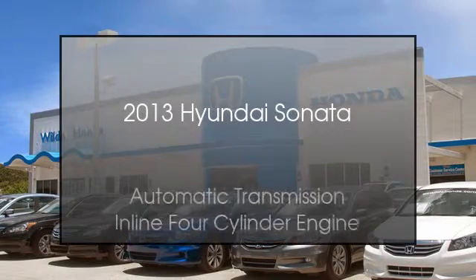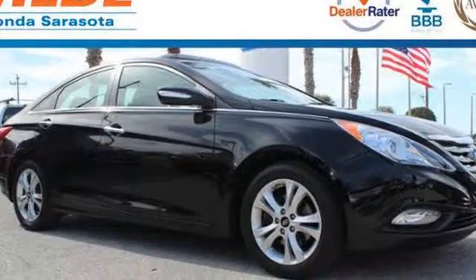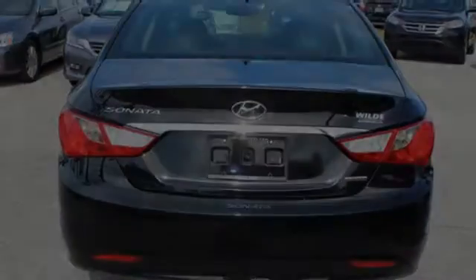This is a 2013 Hyundai Sonata. This four-door sedan has an automatic transmission and an inline four-cylinder engine.